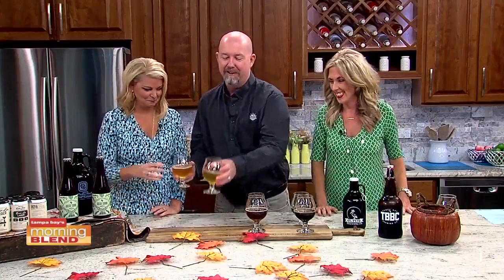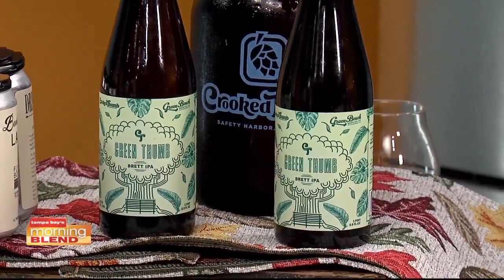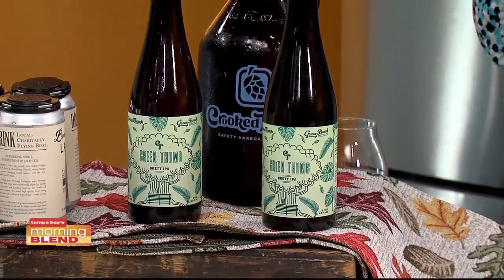This next one is a very different style — this is actually a farmhouse style but made with a little more hops. A farmhouse style is a traditional style that comes out of Europe; it's going to be funkier. This one is a collaboration between Green Bench Brewing in St. Pete and Crooked Thumb up in Safety Harbor. It's called Green Thumb. It's a little stronger, which is funny because it's lighter in color. Don't judge a beer by its color — that's not indicative of anything other than the malts that were used.